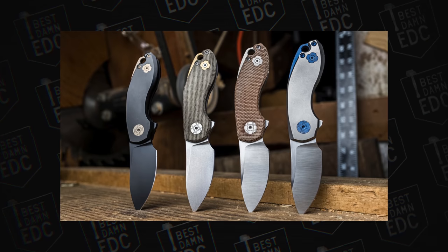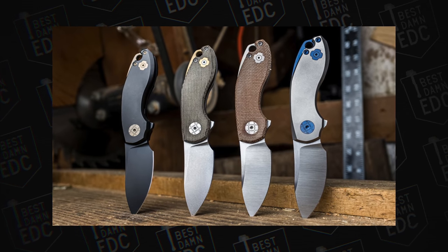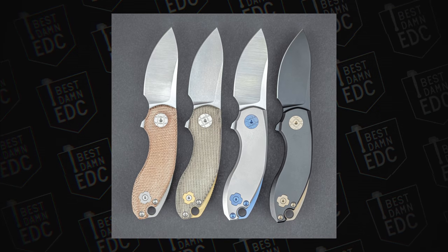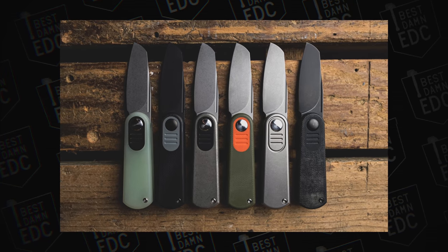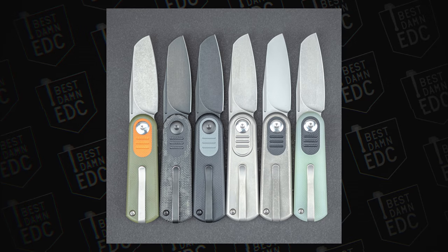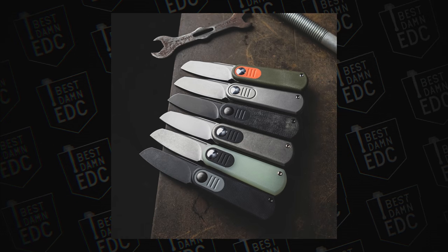Next up we have two pre-orders from Urban EDC Supply. They have the Copita — a Jesper Voxnez design, a very small knife that looks really sweet. It's available for pre-order right now at $199 and will ship in spring 2022. The other is a re-release of the Lungust Baby Barlow, this time in a wharncliffe blade with new handle options. That pre-order is launching today — check the link in the description below if you want to pre-order.